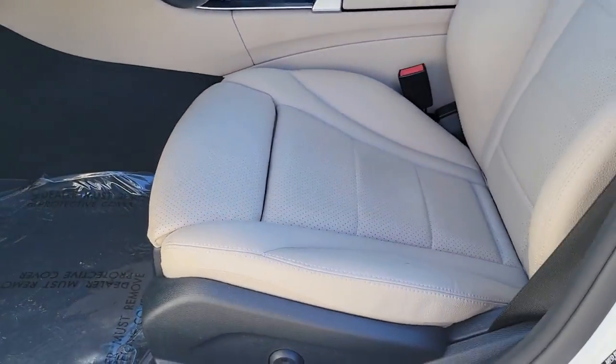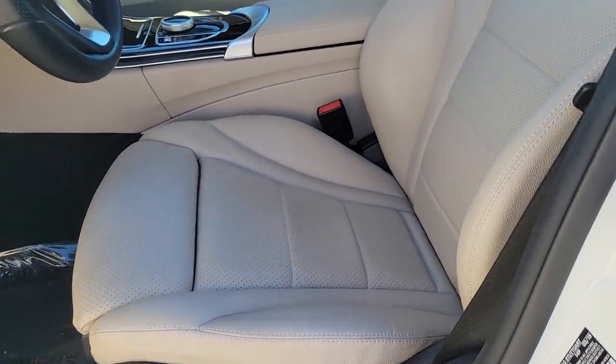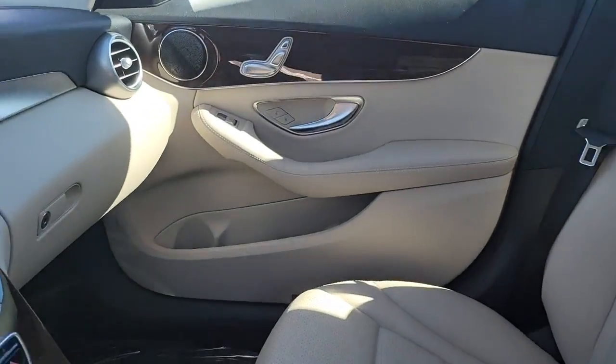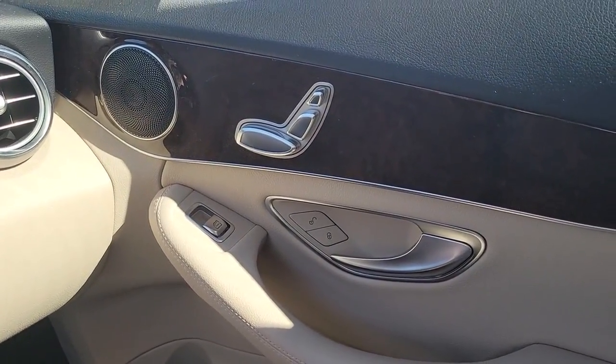Engineering you can trust meets the premium luxury you crave in this elegant C-Class. See for yourself when you take it out for a test drive. Our professional staff looks forward to giving you excellent service.